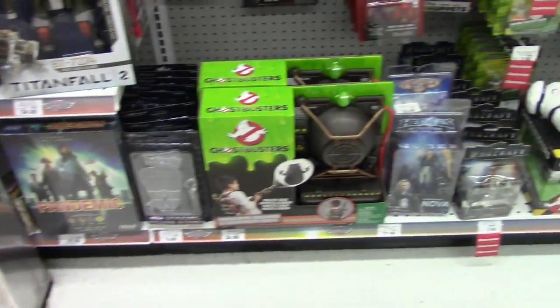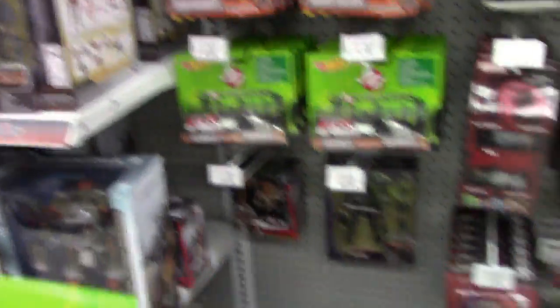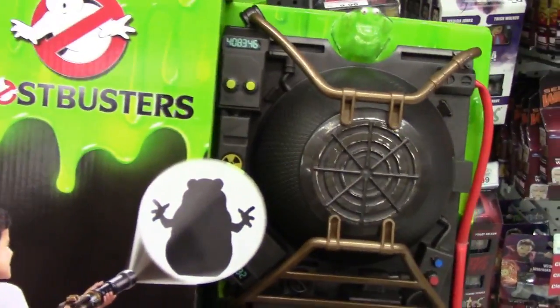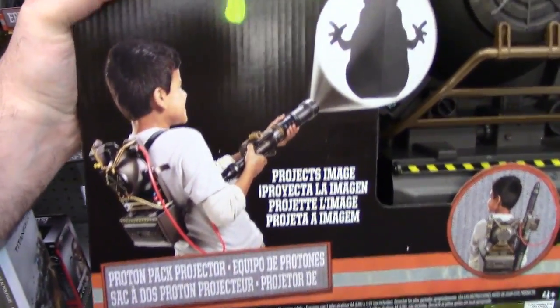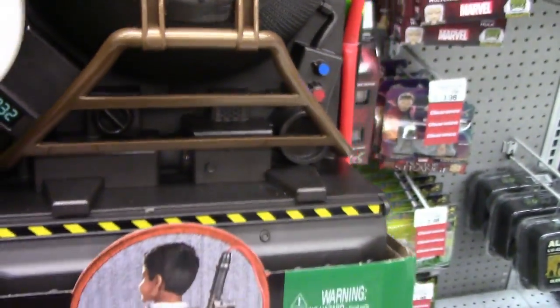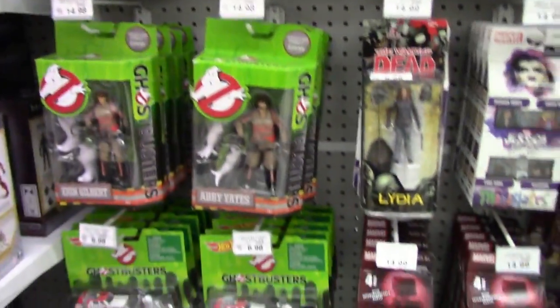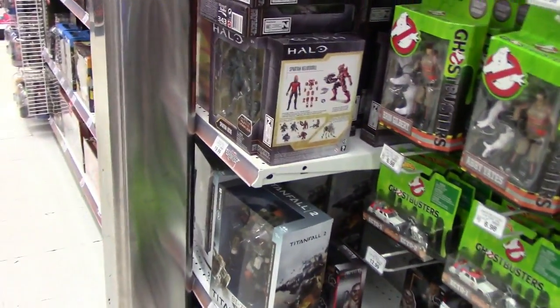Swinging back around to the action figure section — nothing really great. They have this really weird proton pack for Ghostbusters where you can project a ghost on a wall — you can make Slimer appear on a wall. A cool little proton pack projector. They didn't have anything like that when I was a kid — I would have loved that. But that's about it on this side. That's all for Toys R Us on this hunt. We're going to move on to FYE and Hot Topic next.